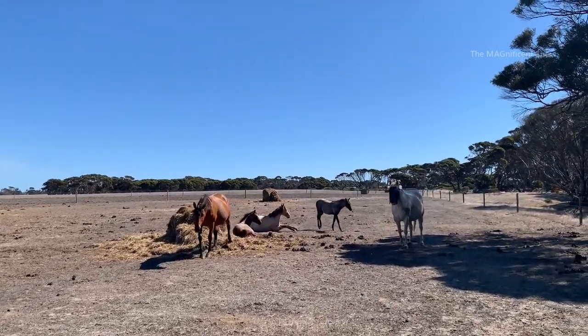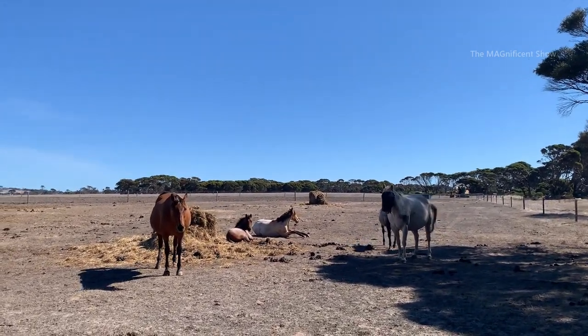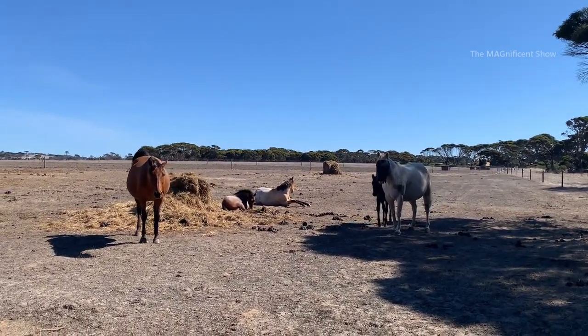On our way, there is a farmhouse and they have some horses. Look at these horses — it's looking like a horse family.